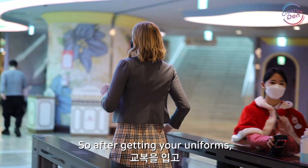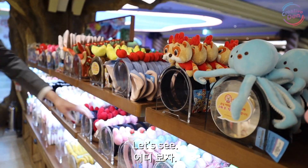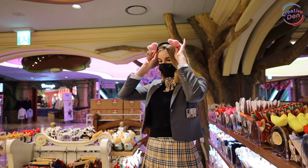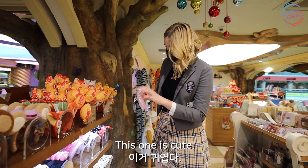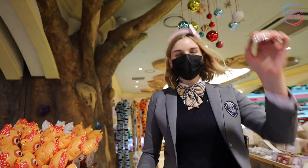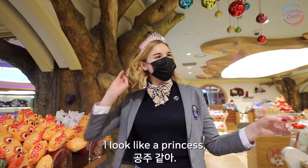So after getting your uniform, tip number two is to get a cute headband. I look like a princess.